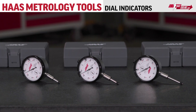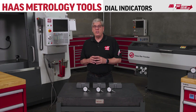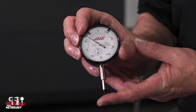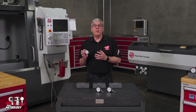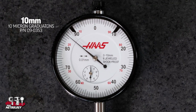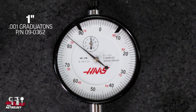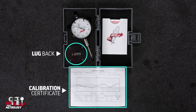We'll start with dial indicators, sometimes referred to as drop indicators or travel indicators, because of the large range of travel. The flagship dial indicators are shockproof, have jeweled bearings to reduce friction, providing high sensitivity and very quick response. These indicators are available in three configurations: a metric version with a 10 millimeter travel range and 10 micron graduations, an inch indicator with a half inch of travel and five ten-thousandths graduations, and a one inch travel indicator with one one-thousandth graduations. Each of these indicators has a lug back for easy mounting and comes with a matched calibration certificate.